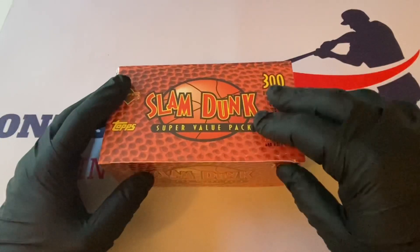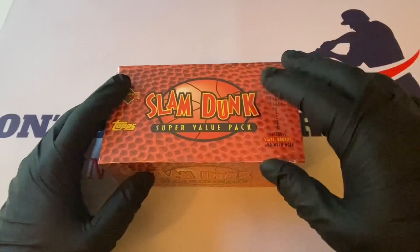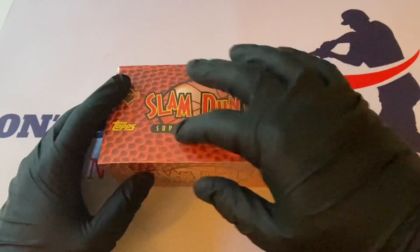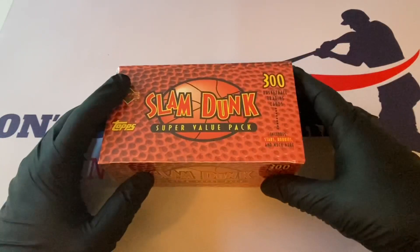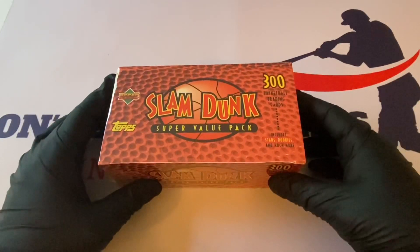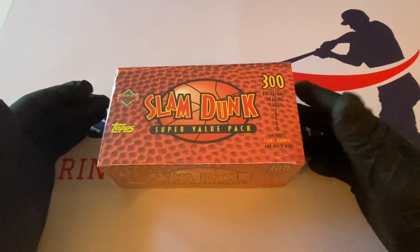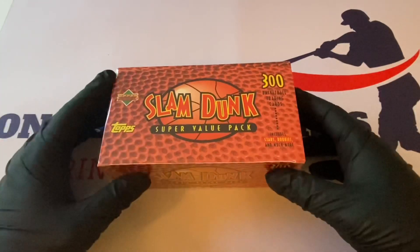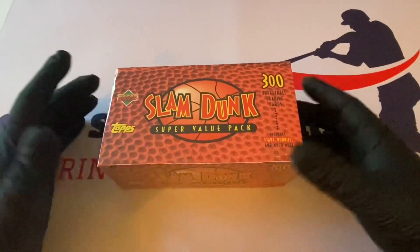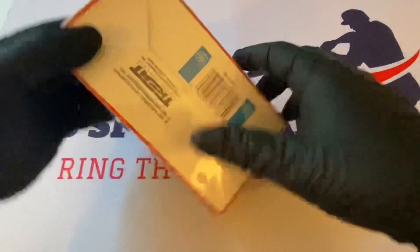We also purchased a baseball one from Treat, which we'll be showcasing as soon as it arrives — one that we haven't opened yet. Sometimes these Treat products have the Treat Entertainment logo, and sometimes they come wrapped like this. There are supposed to be 300 cards in here, including stars, rookies, and much more — Upper Deck and Topps. I'm looking for some rookie cards.